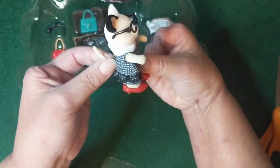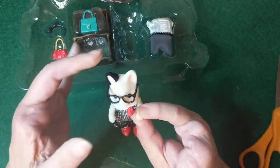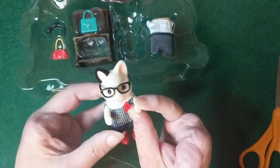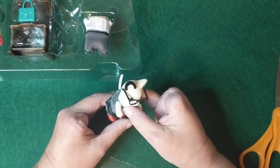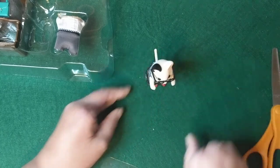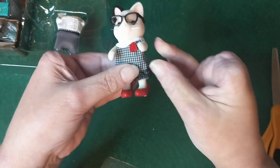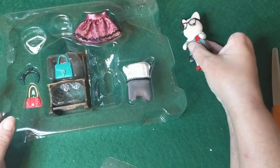If you're not familiar with calico critters, they're little flocked animals — a little furry — and they have all kinds of different little families and figures. I just love collecting these because they are so cute. Oh, she will stand up! That's just adorable. Let's see what else she comes with.